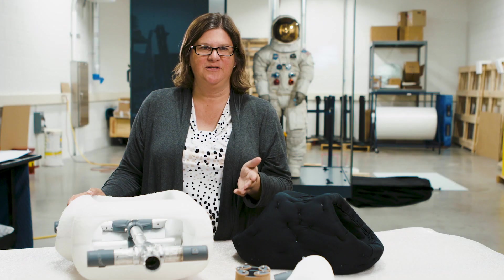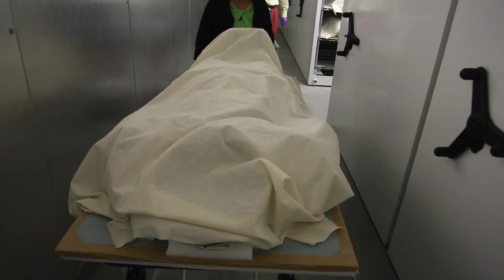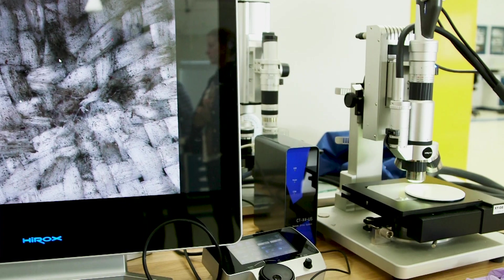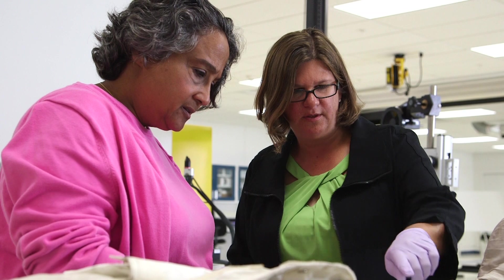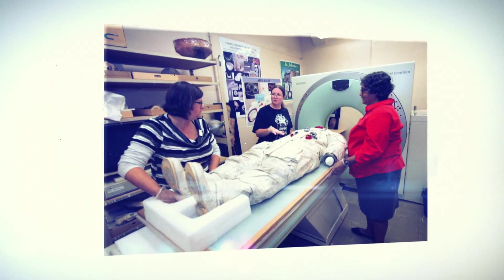One of the biggest challenges of conserving Neil Armstrong's spacesuit is the amount of research and effort that's gone into really making this project happen. The research involved in the spacesuits is multi-level. A lot of it is just visual documentation of the suit. With the involvement of technology now, we were able to look within the suit.